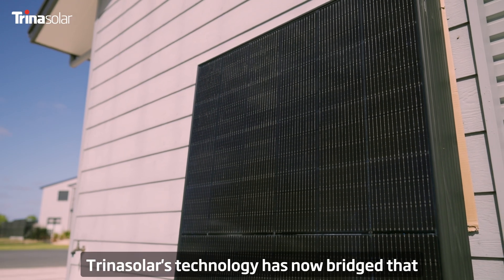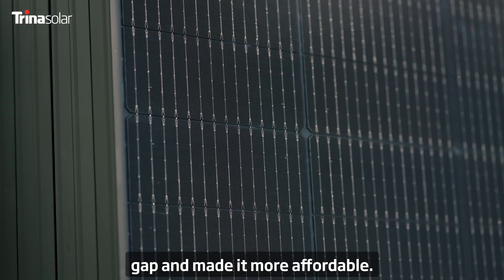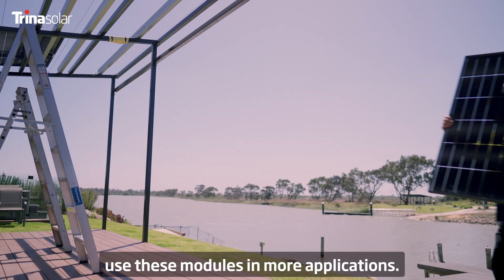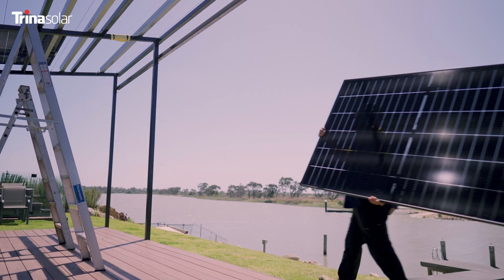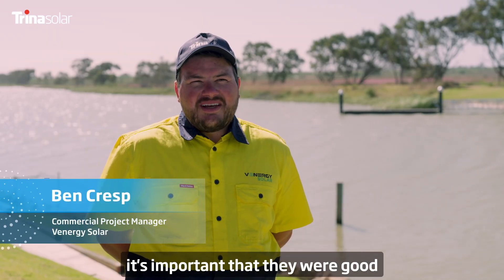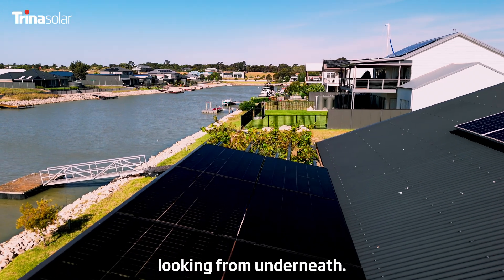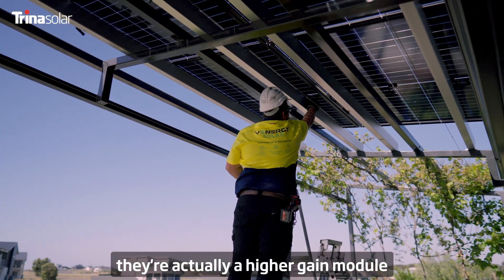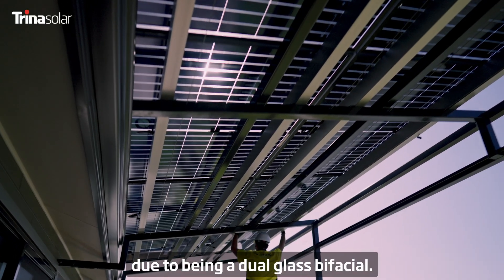Trina's technology has now bridged that gap and made it more affordable, so now we're seeing that we're able to use these modules in more applications. Being that these modules are actually replacing the roof of this structure, it's important that they were good-looking from underneath, and a benefit of that is that they're actually a higher gain module due to being a dual glass bifacial.